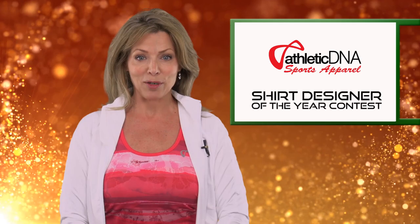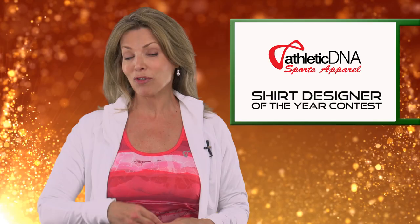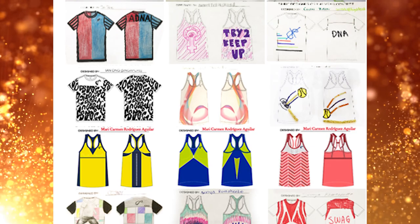Check out our YouTube channel for entry directions, or you can visit tennisexpress.com to enter. To get your creative juices flowing, we thought we'd give you a look at some of the entries we've seen so far. Check it out.